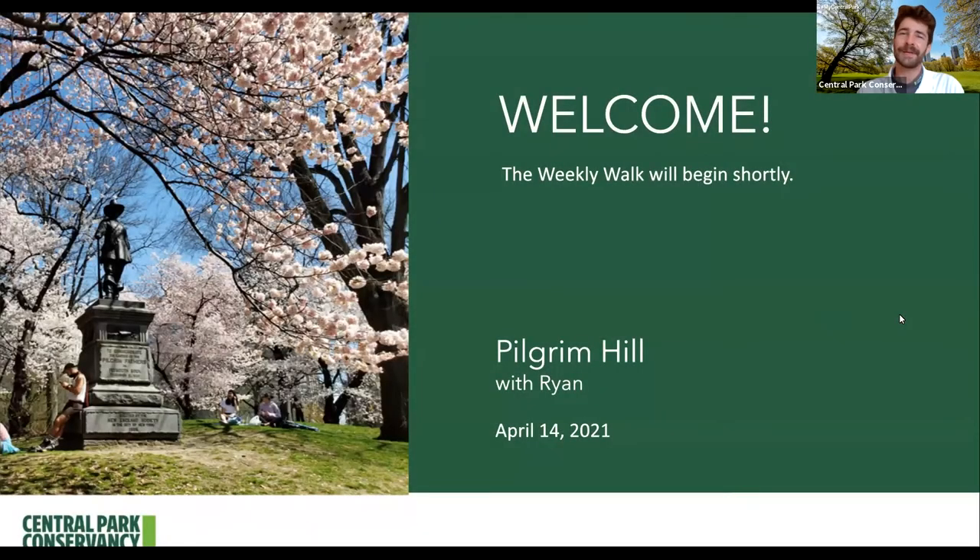Hello everybody, thank you for joining us. My name is Ryan and welcome to Central Park. We know that getting to Central Park is still pretty difficult for a lot of people, so we want to continue bringing the park to you through longer 45-minute virtual programs held on select weekdays, as well as shorter informal 15-minute weekly walks held every Wednesday at 12:30.